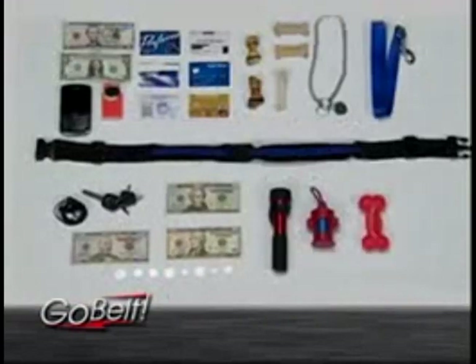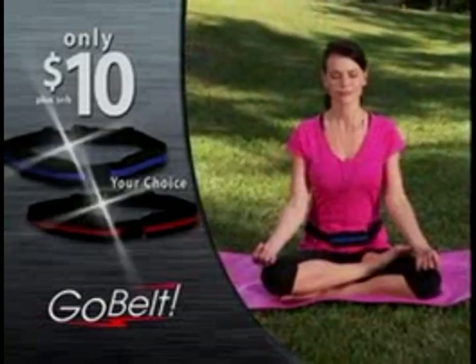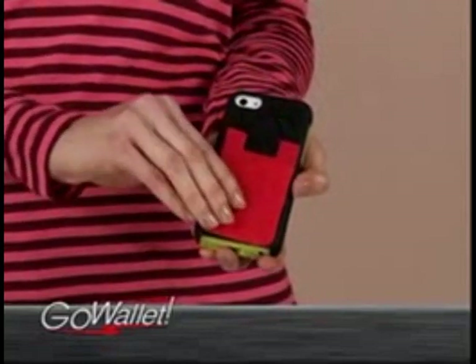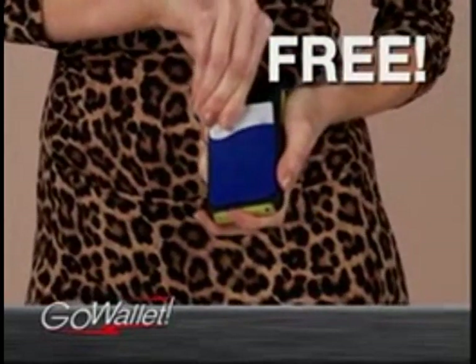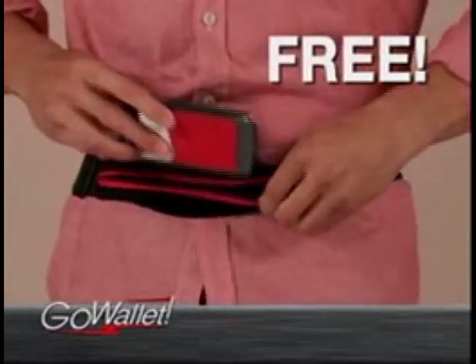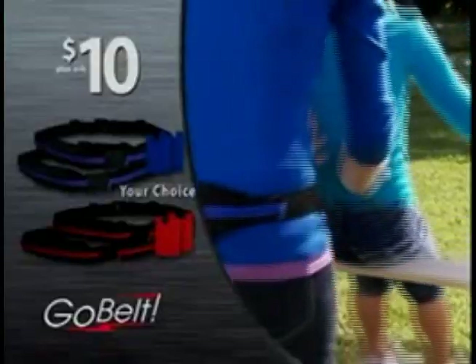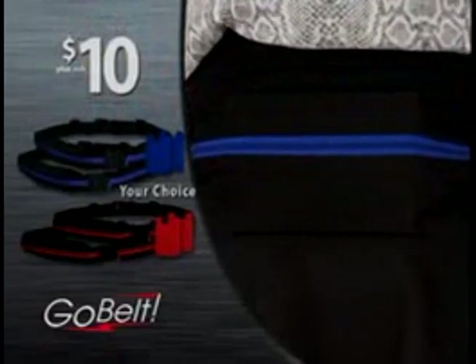And just look at how much it holds. Call or go online now and get hands-free with GoBelt in your choice of color for only $10. Order right now and you'll also get the GoWallet free — peel and stick it to your cell phone and keep cards and cash with you at all times. Call right now and we'll double the offer free: two GoBelts and two GoWallets in your choice of red or blue for just $10.